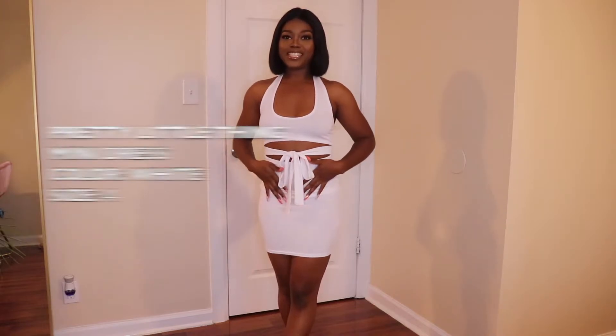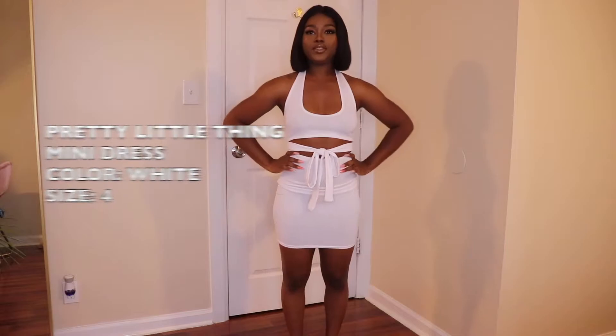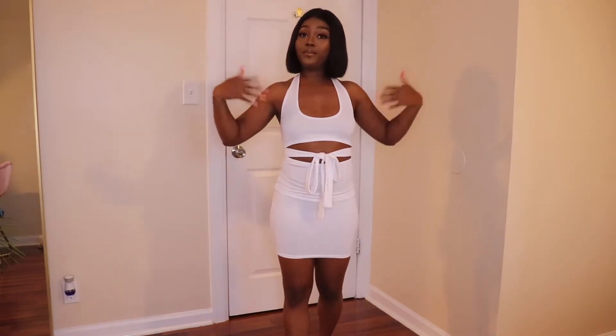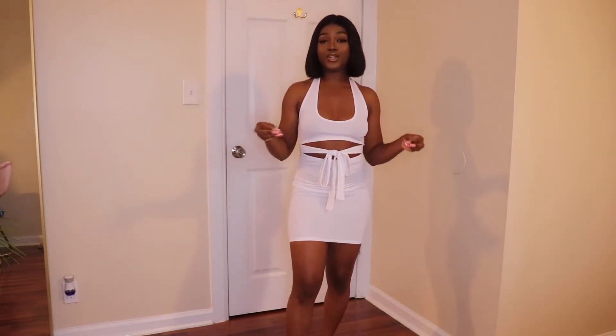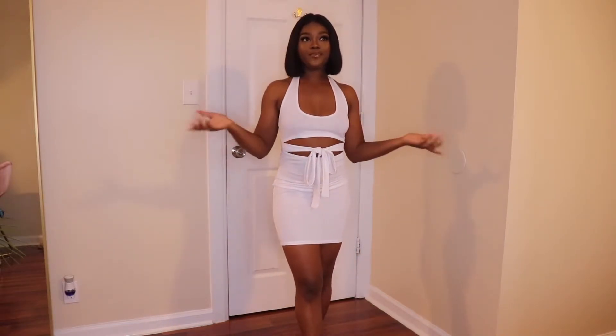Outfit number two is this white mini halter neck dress that I got from Pretty Little Thing. It's showing a little skin in the front and a little skin in the back, so if you're going to tropical weather this dress is perfect because you'll get air all over. I would pair this with some heels depending on where you're going — you could also wear it to breakfast or a little daytime party.